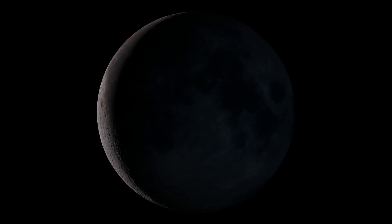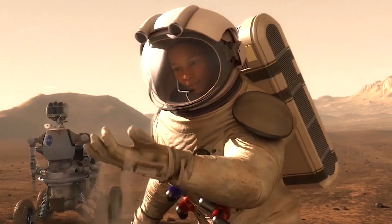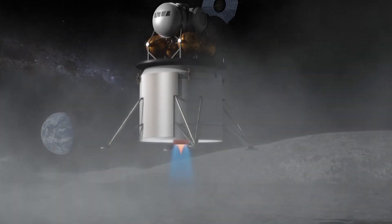This information is important because as we send larger, heavier payloads to the Moon and eventually onto Mars, we need to be able to accurately predict the effects of its landings. With the Artemis program, we plan to establish a sustained lunar exploration and try to land multiple payloads in close proximity to one another.